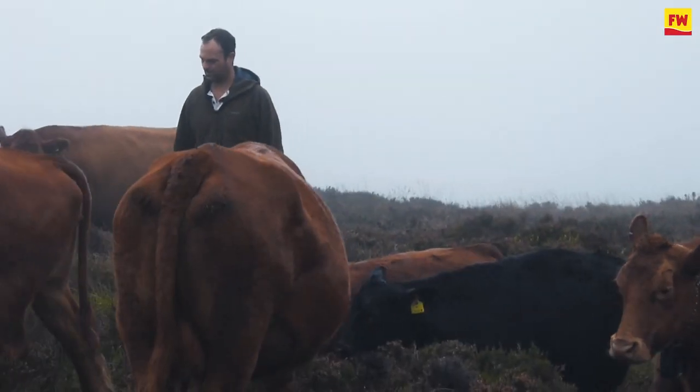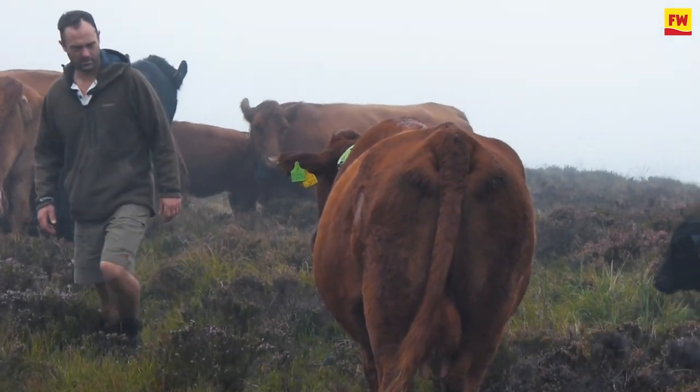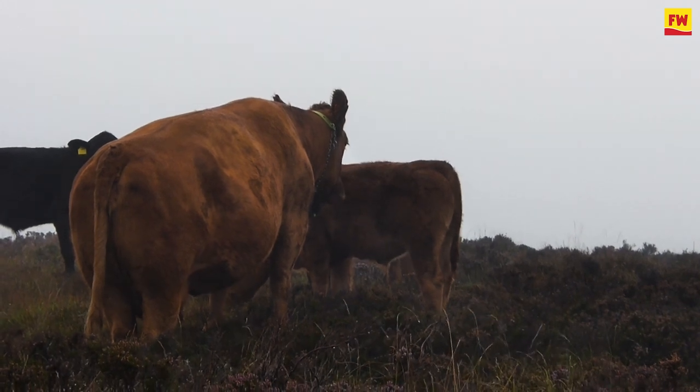The bits in between the high ground and the in-bye ground — that's the bit where the cattle go into bracken, really churn it up and break it up, making it a more diverse landscape for all the birds and other native mammals.